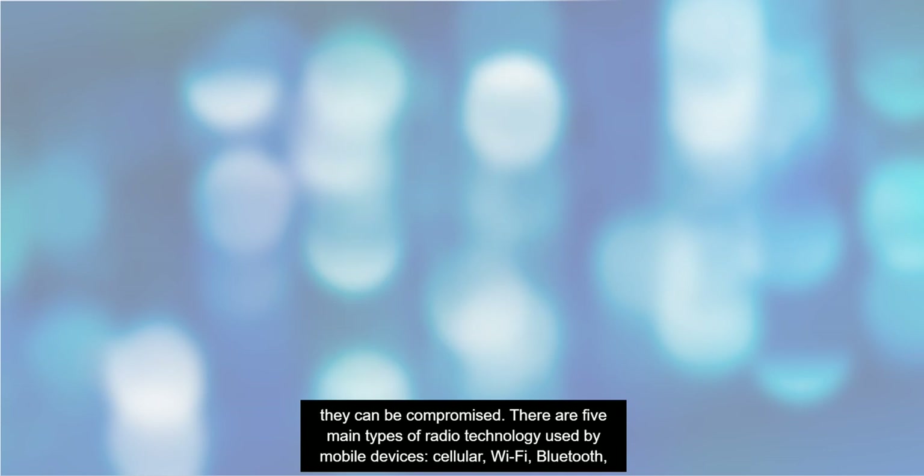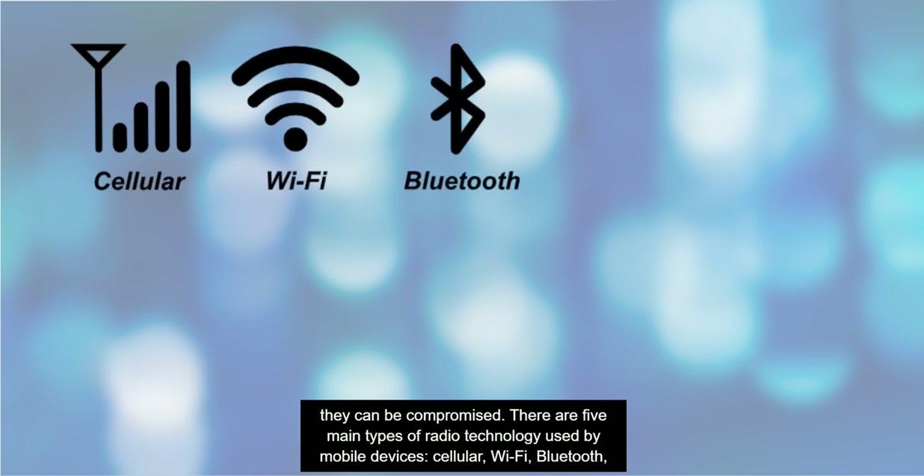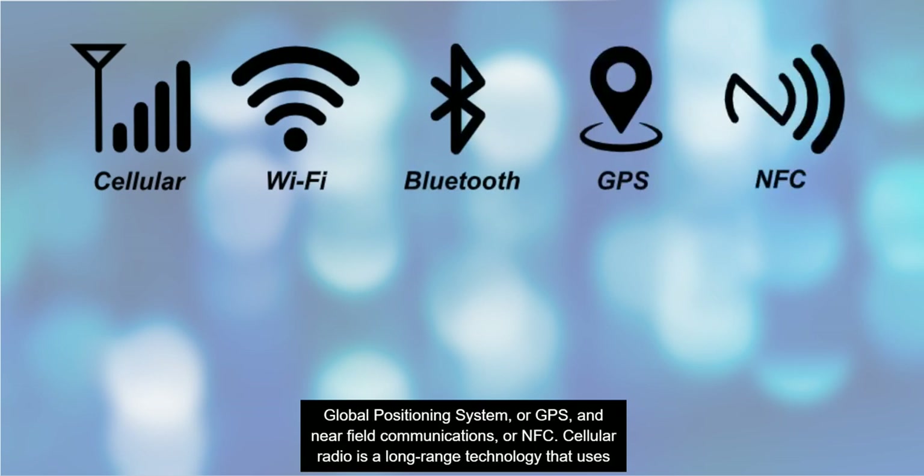There are five main types of radio technology used by mobile devices: Cellular, Wi-Fi, Bluetooth, Global Positioning System or GPS, and Near Field Communications or NFC.